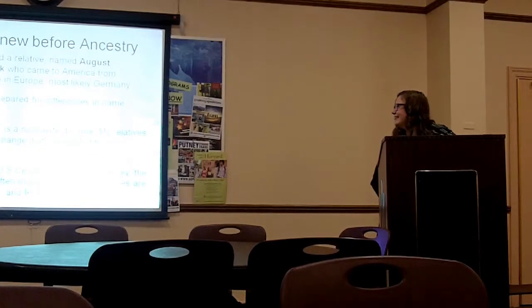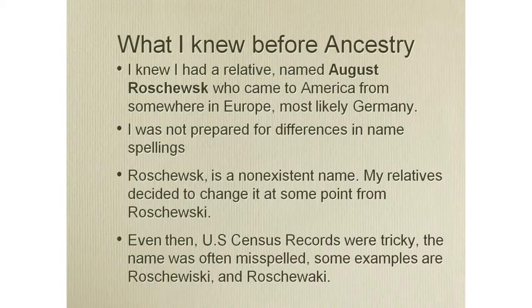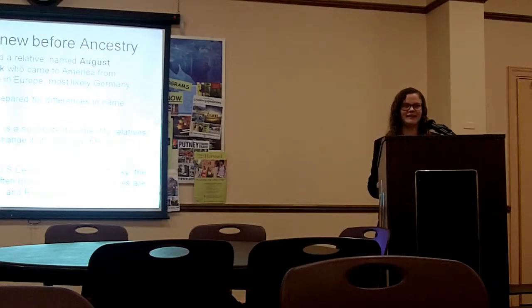Before I started searching on Ancestry.com, I knew that I had a relative named August Doroshesk who came over from Europe, probably somewhere in Germany. I wasn't prepared for the fact that my name is not a real last name — it's supposed to be Rosheski, but my ancestors chopped off letters at some point, so there were a lot of misspellings in censuses. One of the common ones I saw was Rosheski, and for months I could not find August. I was so confused until one day I realized it was just a typo.